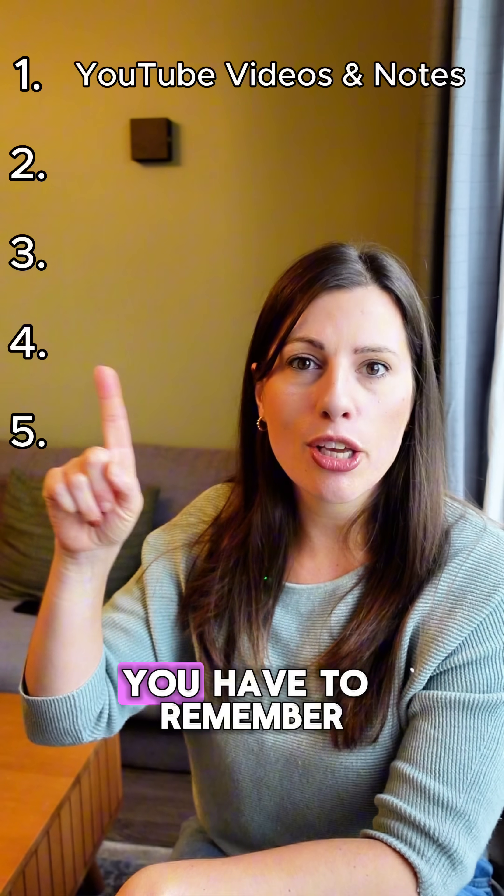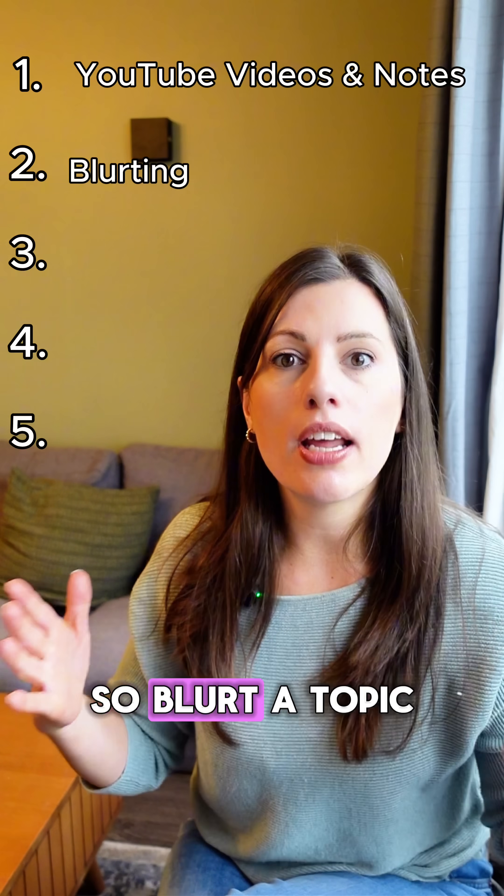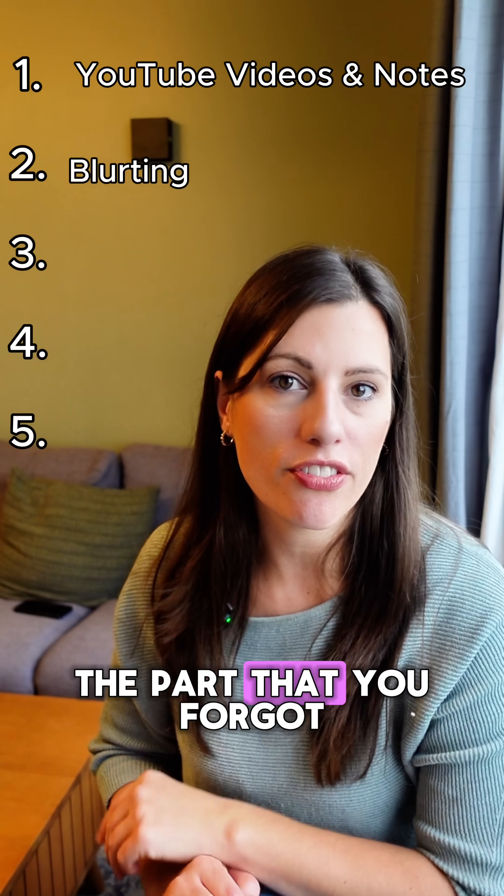Number two, now you understand it, you have to remember it. And this is where active recall comes in. Blurt out the topic from memory and see what you can and can't remember, then look over the part that you forgot.